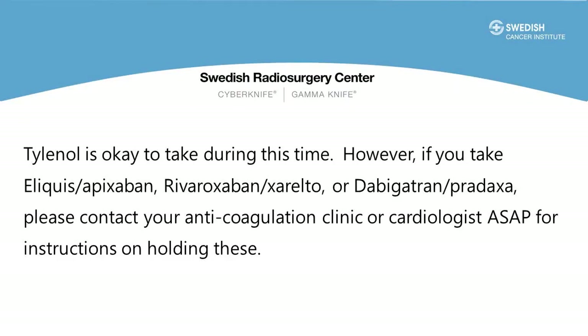Tylenol is okay during this time. If you take Eliquis, Xarelto, or Pradaxa, please let us know and contact your cardiologist or the anticoagulation clinic for instructions on how to hold these medications. We can help facilitate this as well. Typically these need to be held several days prior to the gold fiducial marker placement. They do not need to be held during the simulation and the actual CyberKnife treatments. At the time of the nursing phone call we'll be prescribing an antibiotic to be taken the evening before the procedure.